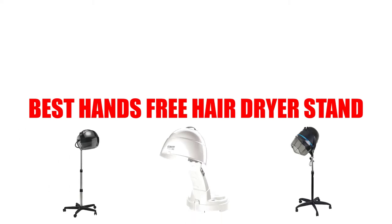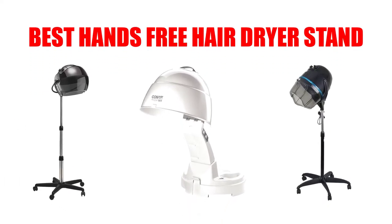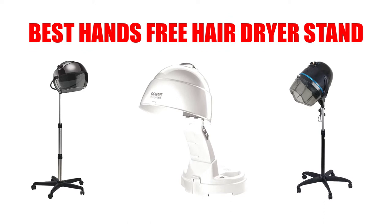Are you looking for the best hands-free hairdryer stand? Here we will break down the top 4 best hands-free hairdryer stands on the market. We have included links in the description for each product mentioned, so make sure you check those out to see which one is in your budget range.